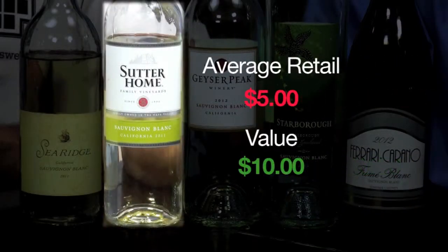Next up, the 2011 Sutter Home Sauvignon Blanc. Now this has got some nice lemon, some nice melon, and a nice floral element. It's another five dollar wine — a ten dollar value. You're getting double your money; safe bet all day long.